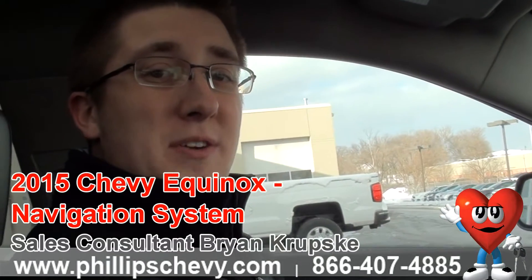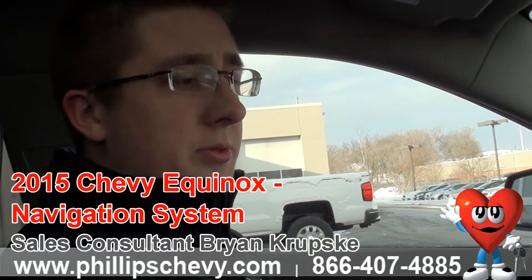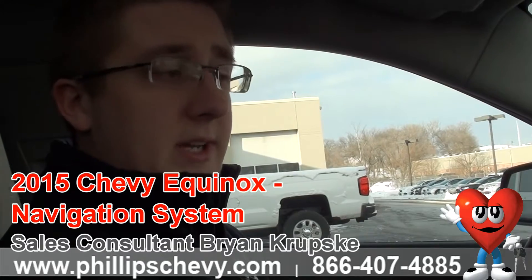Hey everyone, Brian Krupske here at Phillips Chevrolet in Frankfort. Right now we're sitting inside of a 2015 Equinox and we're going to go through your navigation here and show how to pop it up in a couple of different ways to get to that screen.